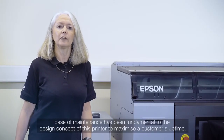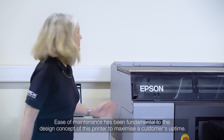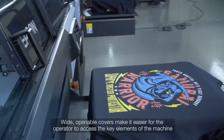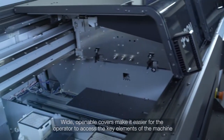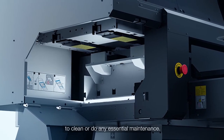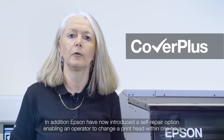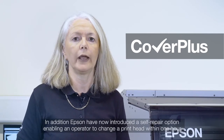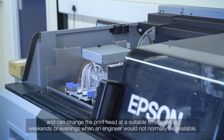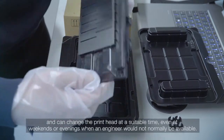Ease of maintenance has been fundamental to the design concept of this printer to maximise a customer's uptime. Wide openable covers make it easier for the operator to access the key elements of the machine to clean or do any essential maintenance. Epson have now introduced a self-repair option enabling an operator to change a print head within one hour, meaning they are no longer waiting for an engineer — they can change the print head at times suitable for themselves, even at weekends or evenings.